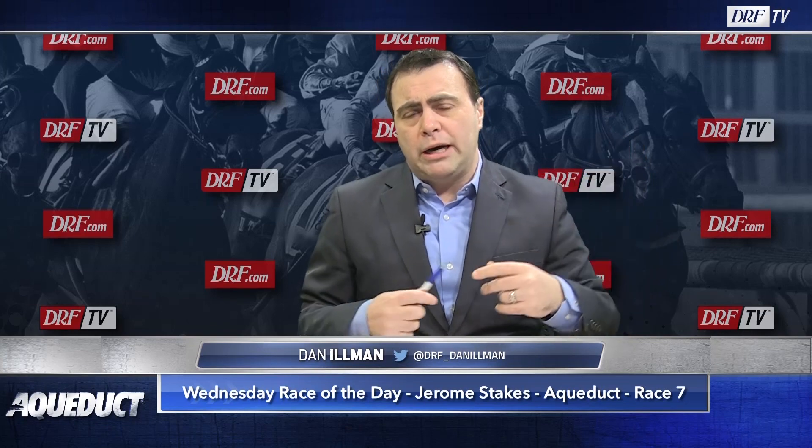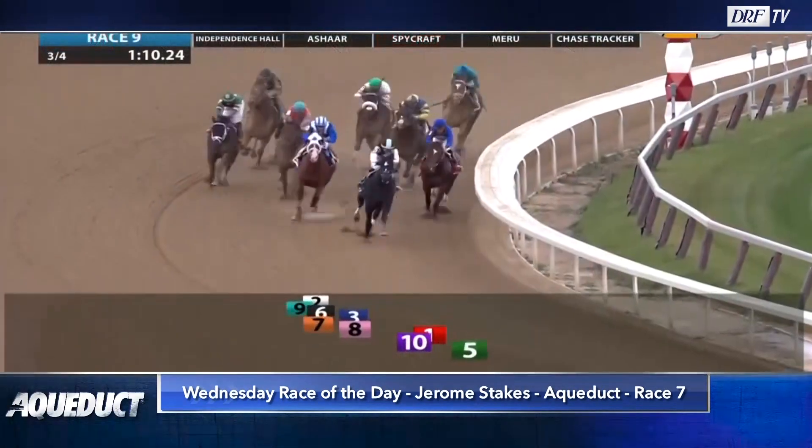Here's the three, Independence Hall. He really just ticks all the boxes. Two starts, Beyer speed figures of 82, and then a 101 Beyer performance in the Grade 3 Nashua.